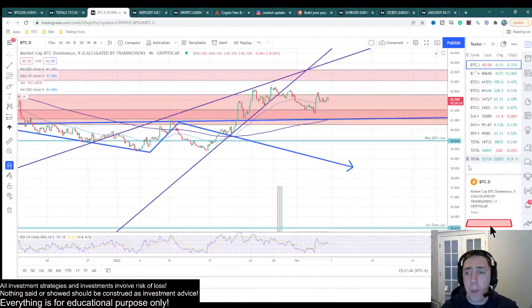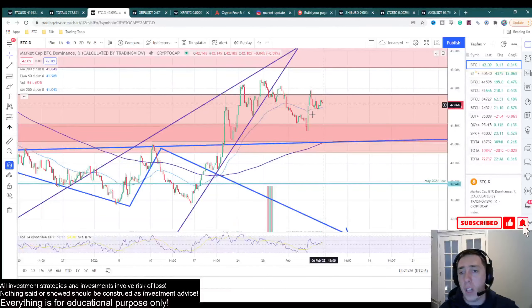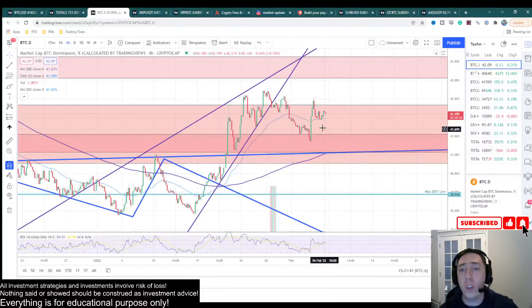On the Bitcoin dominance chart, what it's telling you is what percentage of the total market cap is in Bitcoin relative to altcoins. The higher this chart goes, the more money is in Bitcoin relative to altcoins and vice versa. So if you're an altcoin trader you want to see it drop, and if you're trading mostly Bitcoin you want to see it rise.